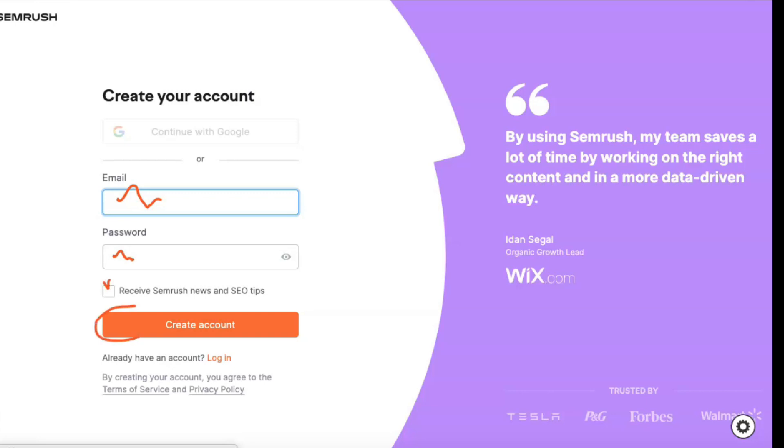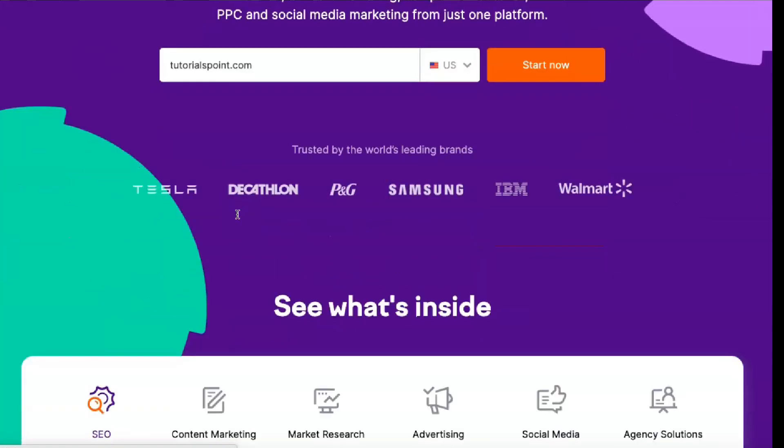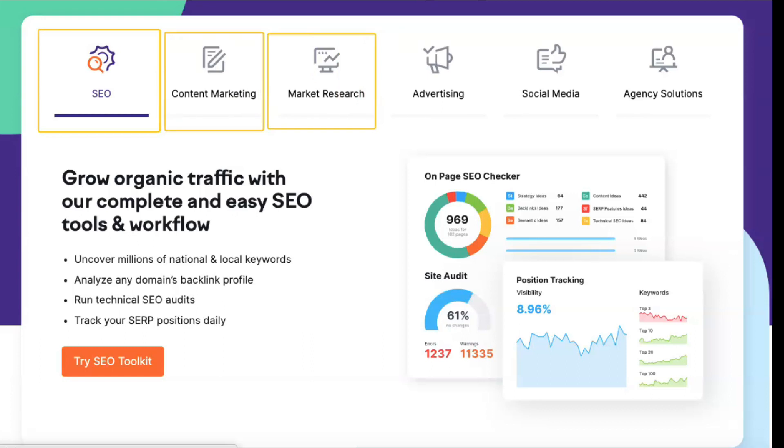The more expensive subscriptions unlock new features and increase restrictions compared to the lower tiers. Pro is SEMrush's most affordable subscription at $99.95 per month. Guru is $199.95 per month and Business is $399.95. Enterprise pricing depends on your organization. All annual subscriptions get a 16% discount.